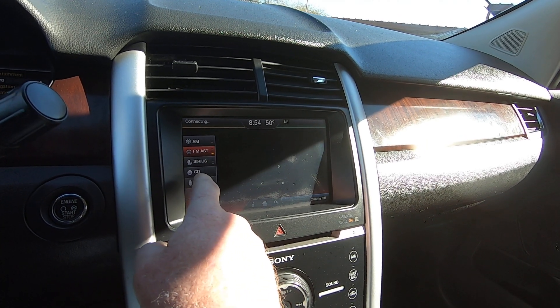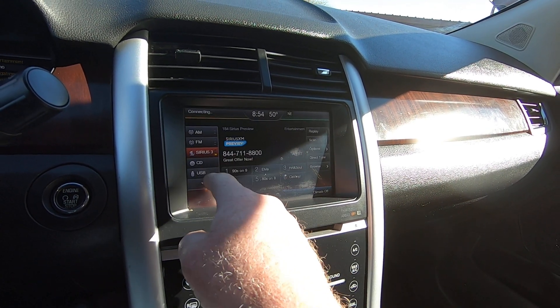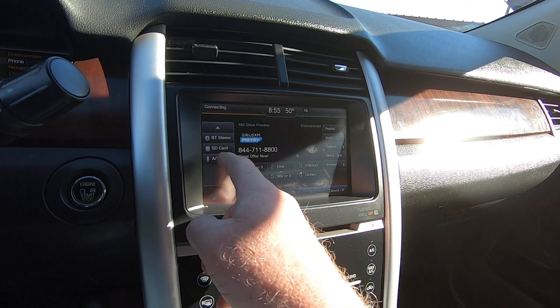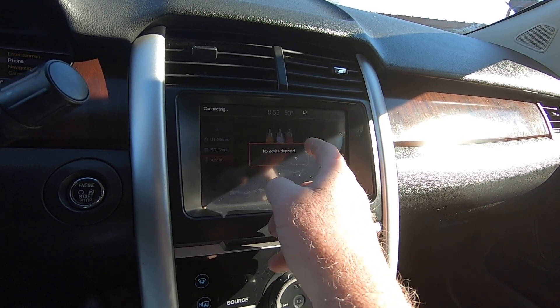We've got Sirius — subscription required. USB, USB — obviously nothing's plugged in. Bluetooth, which I had Bluetooth in this car the other day and it looks fine. SD card. AV — that's those yellow and red setups.